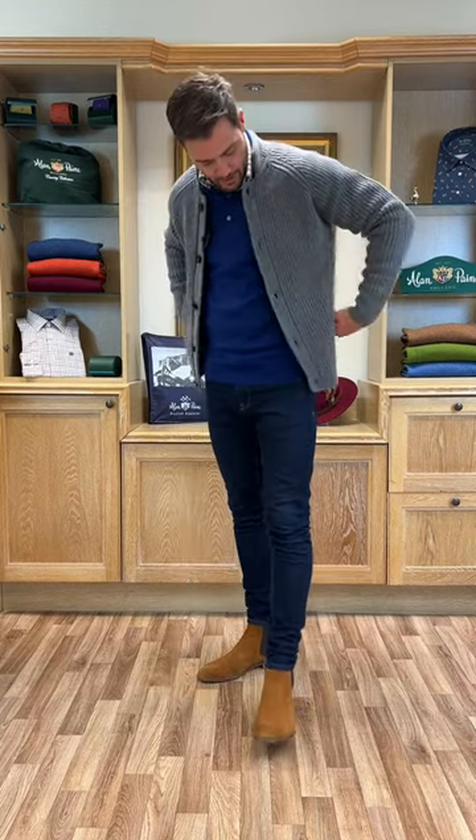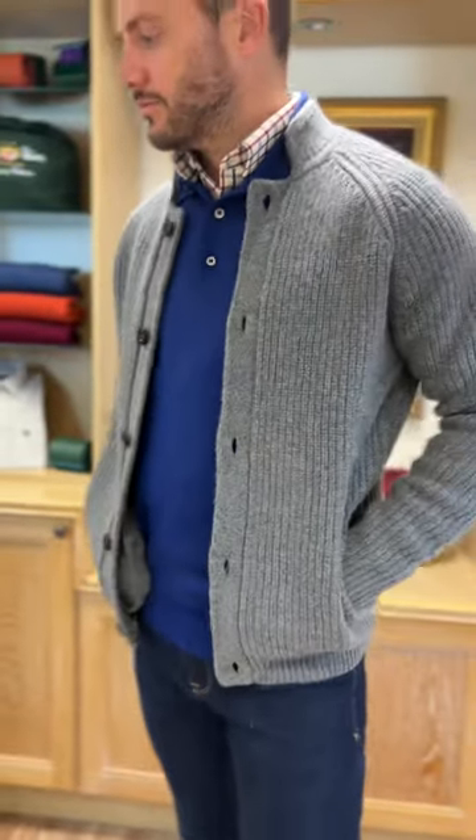Next is the cardigan from our English Explorer collection. It's a lambswool double-button cardigan with a baseball collar and two handy pockets.